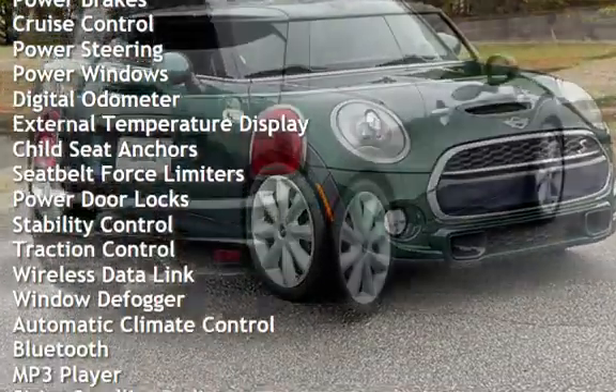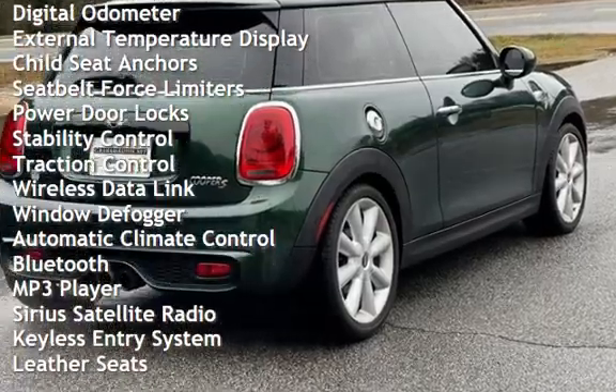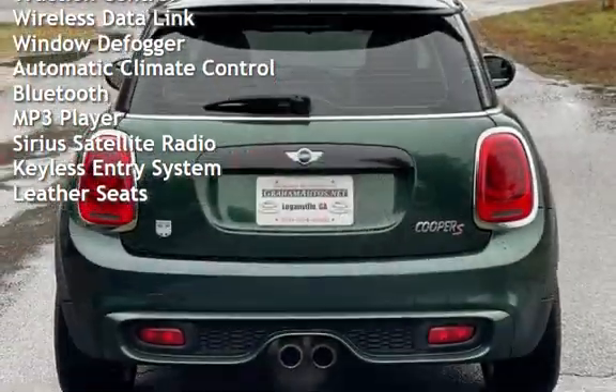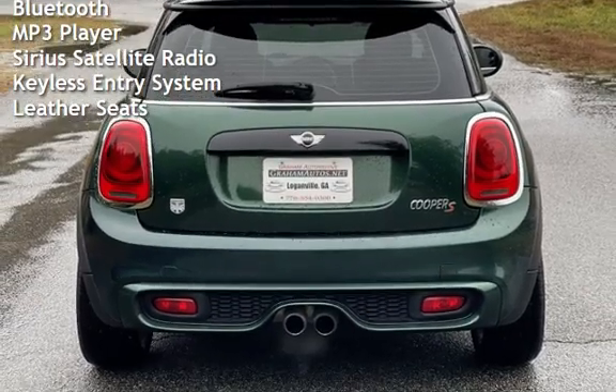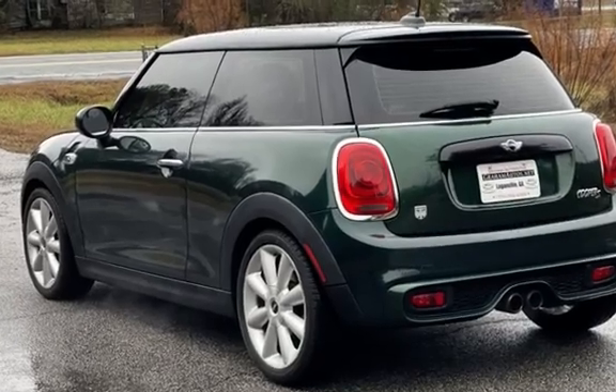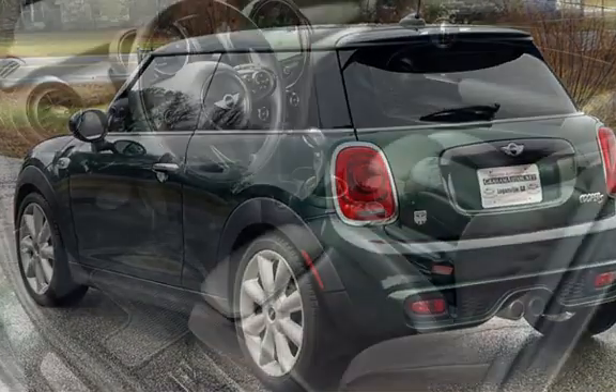This Mini has less than 73,000 miles on the odometer. Estimated fuel economy for this vehicle is 24 miles per gallon in the city, and 34 miles per gallon on the highway. This vehicle is in excellent overall condition.